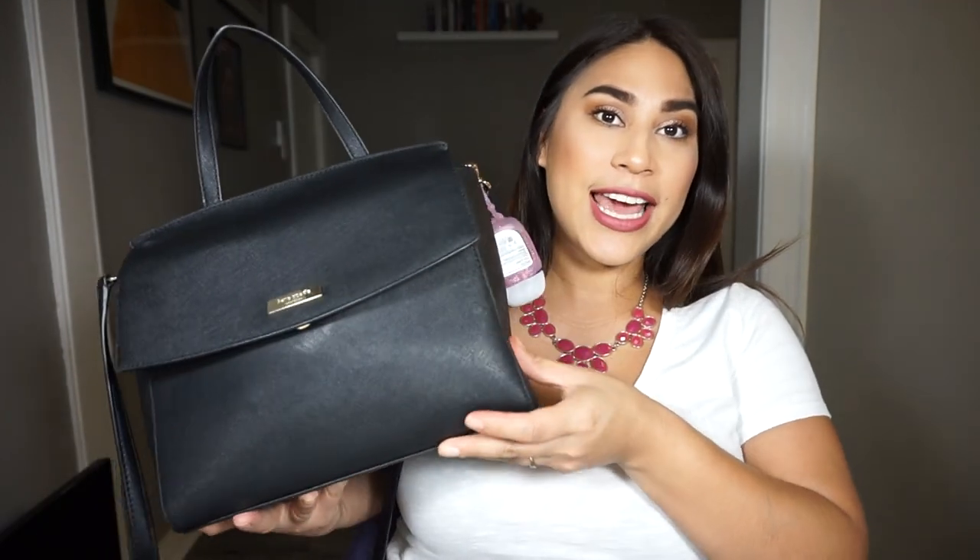Hey guys, welcome back to my channel! Today I'm going to be filming a 'what's in my bag' or 'what's in my purse' video. This is my baby — this is a Kate Spade. To be honest, I don't know the name of this bag; it was a gift from my sister and sister-in-law for my birthday.